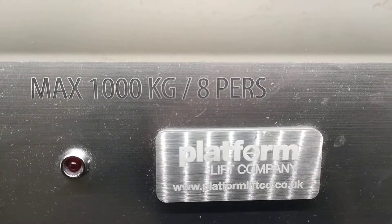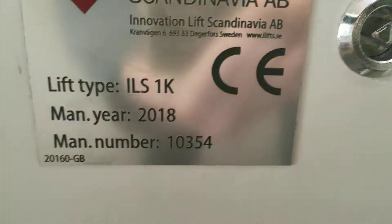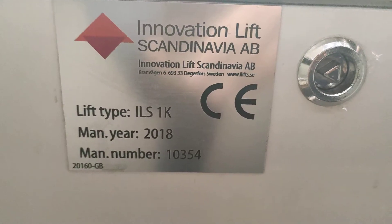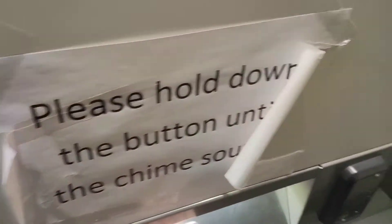Capacity: 1,000 kilos, 8 persons. Built in 2018. We are up to one.